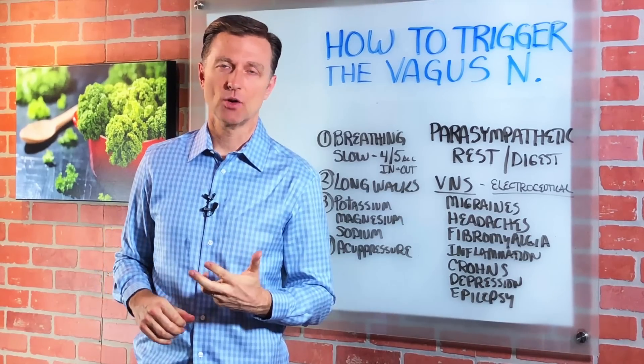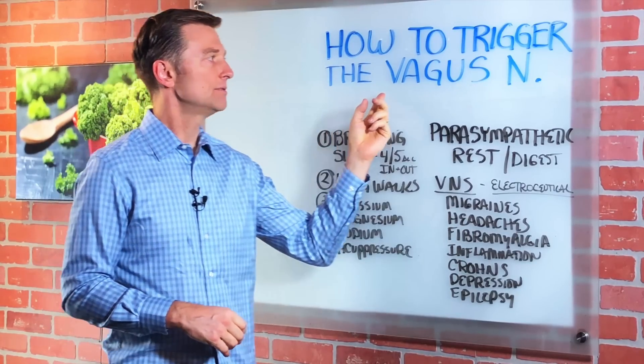Hey guys, in this video we're going to talk about how to trigger or stimulate something called the vagus nerve.